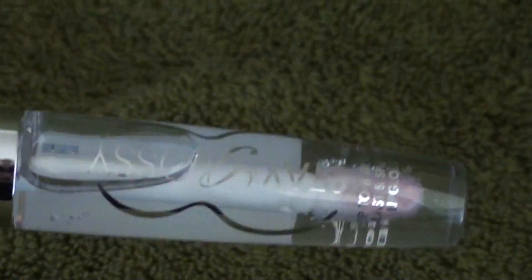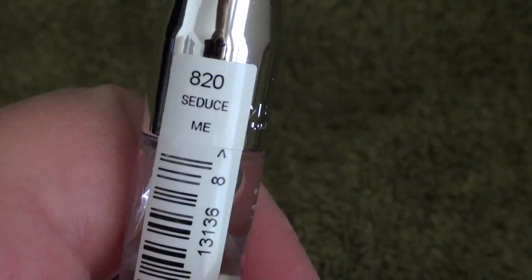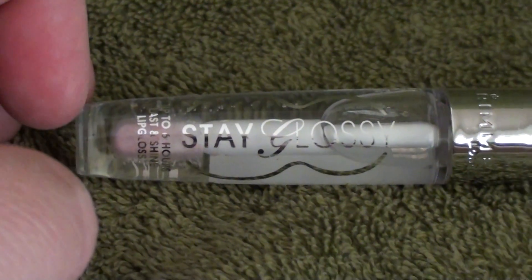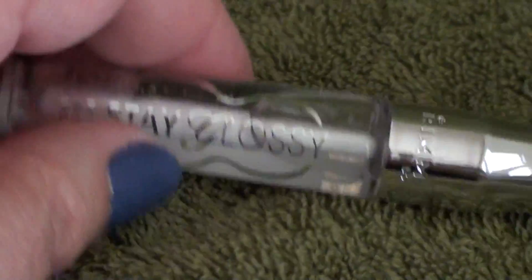The next thing I picked up was a Rimmel Stay Glossy Lip Gloss. This is the lip gloss that's supposed to be up to six-hour wear, and this is in the color Seduce Me. It's just a clear gloss — I wanted a clear gloss to go over lipsticks where I didn't want to change the color at all, for lipsticks where I couldn't find a good dupe in the gloss.